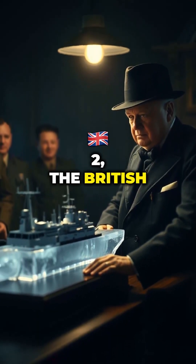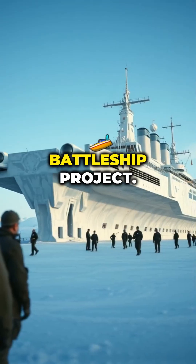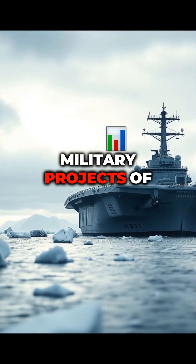Did you know, during World War II, the British Royal Navy turned a frozen iceberg into a secret battleship project? It was called Project Habakkuk, one of the most bizarre and ambitious military projects of the war.